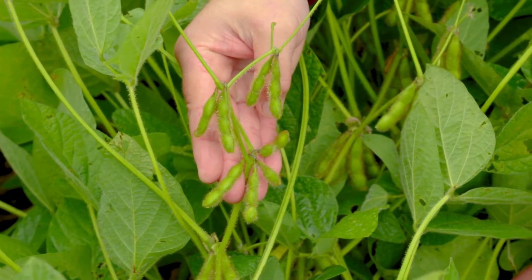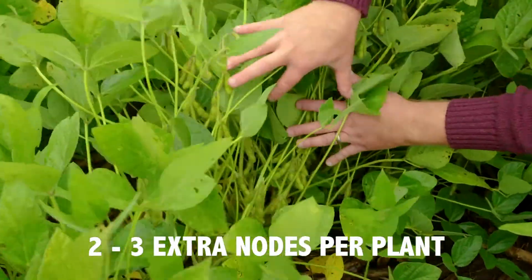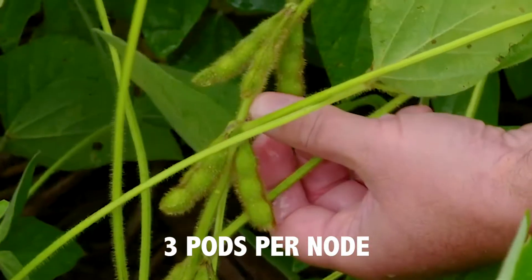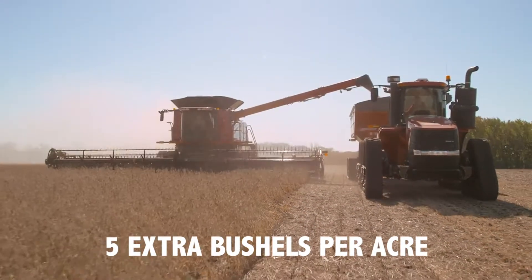We also get more nodes per plant — I average probably two to three extra nodes per plant. If you just do the quick and dirty math: two to three extra nodes per plant, three pods per node, and 3.3 seeds per pod — there's your five bushels on a per acre basis right there. And it's free. It didn't cost the grower anything as an additional input.